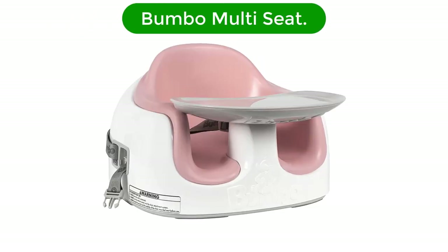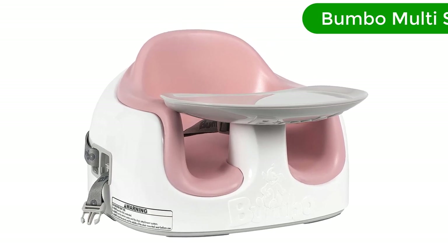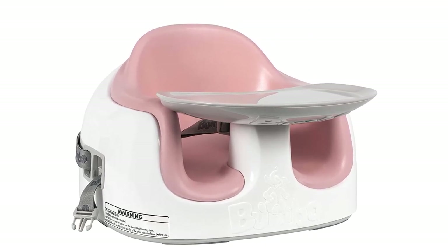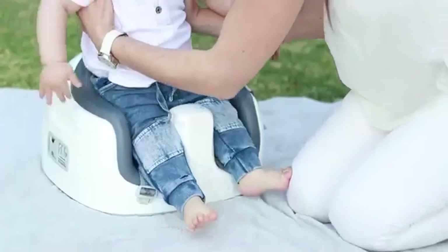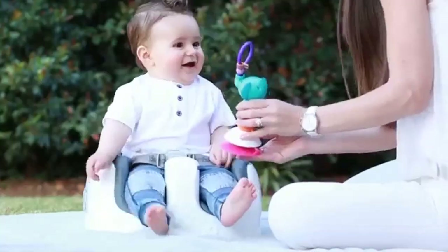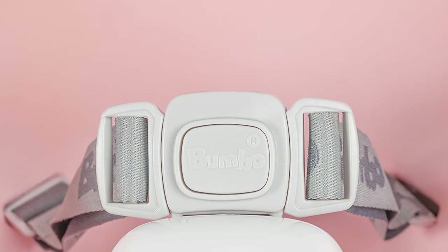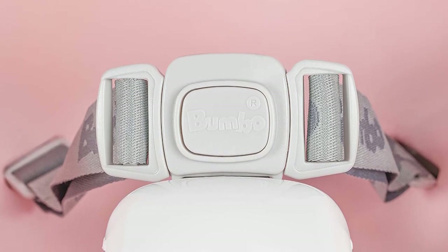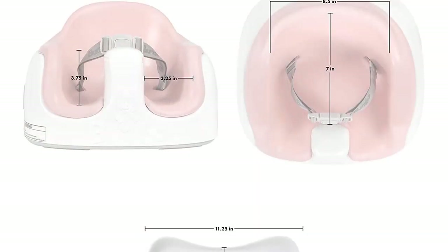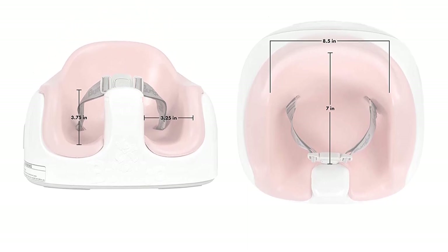Number 3. Our third best pick is the Bumbo Multi Seat. If your little one can already sit up unaided, the Bumbo Multi Seat is a fantastic option that ticks several boxes. It's designed to be used between the ages of 6 months and 36 months, affording good longevity and value for money. It grows with your child's changing needs and can be used as a floor seat with a non-slip base that prevents tipping even if your baby is a champion wiggler.